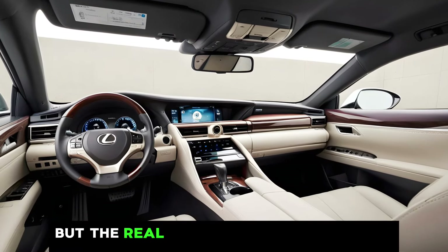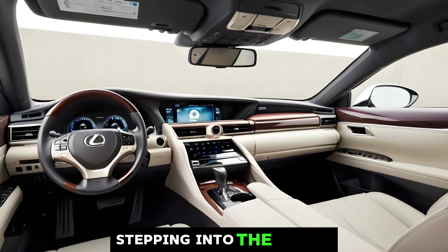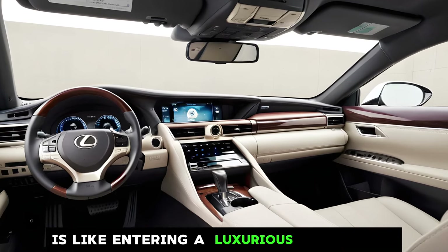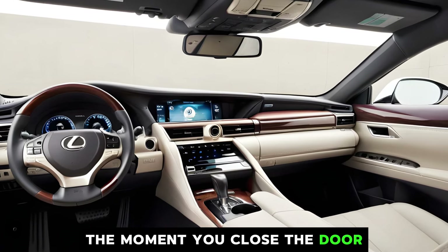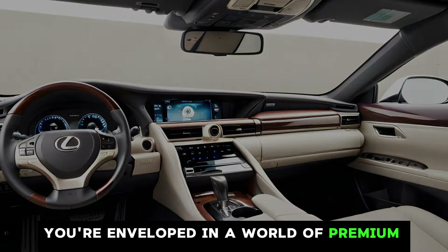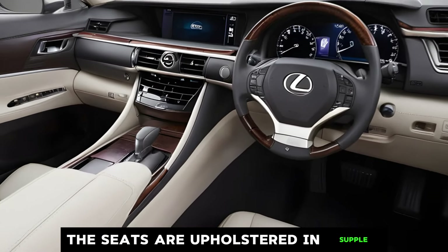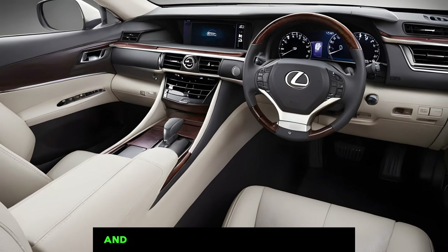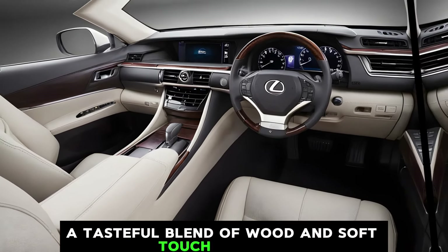But the real magic happens inside the cabin. Stepping into the 2025 LS is like entering a luxurious sanctuary. The moment you close the door, you're enveloped in a world of premium materials and craftsmanship. The seats are upholstered in supple yet supportive leather, and the dashboard features a tasteful blend of wood and soft-touch plastics.